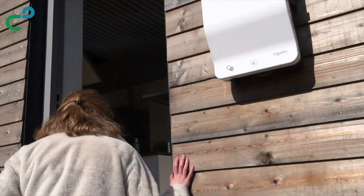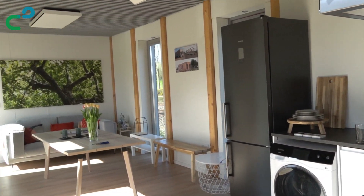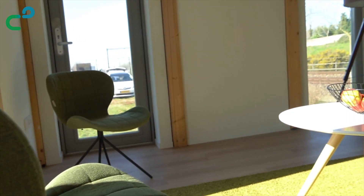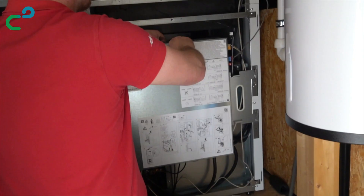As we walk into the house, you can see the large open combined living space with a kitchen, dining area, and living area. The house has one bedroom, a bathroom with toilet, and a technical room.